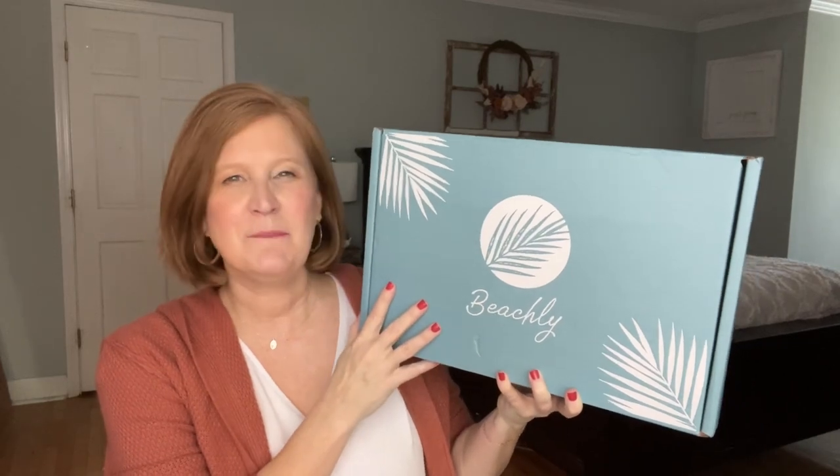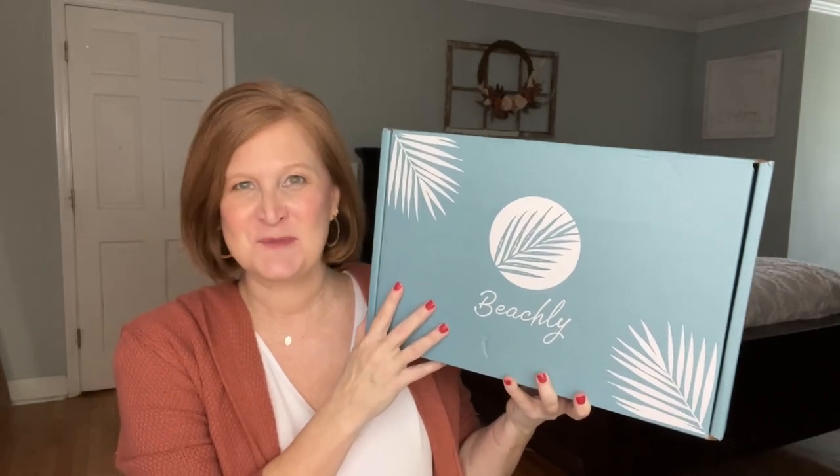Hello, my sunshines! Welcome back and thanks for popping in — I'm really happy you're here. For today's video I have my winter 2022 Beachley box to share with you. Beachley is a quarterly beach and lifestyle subscription box.